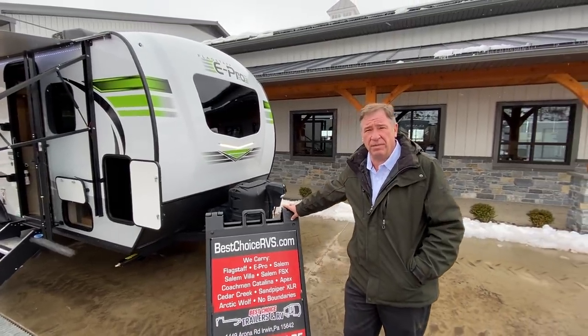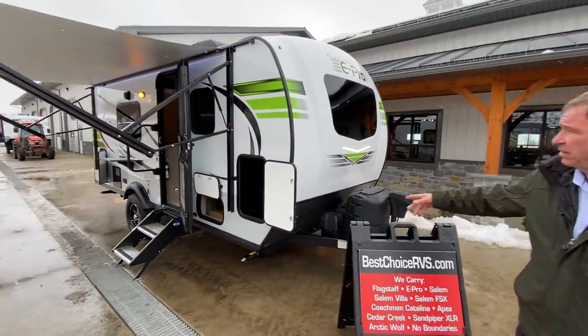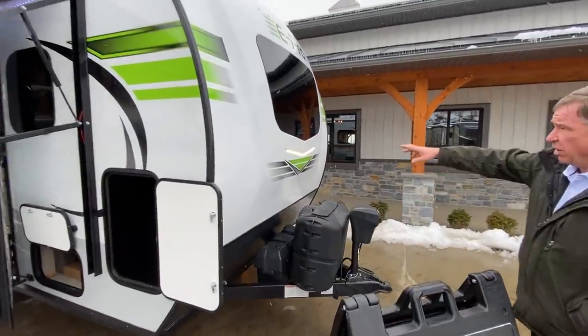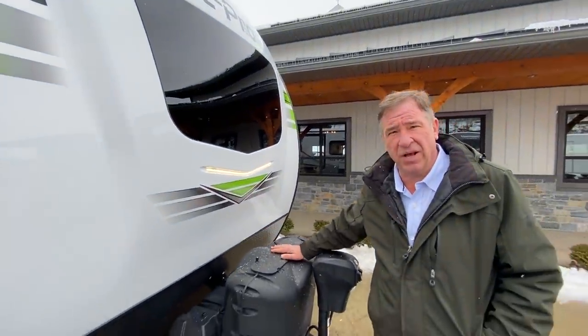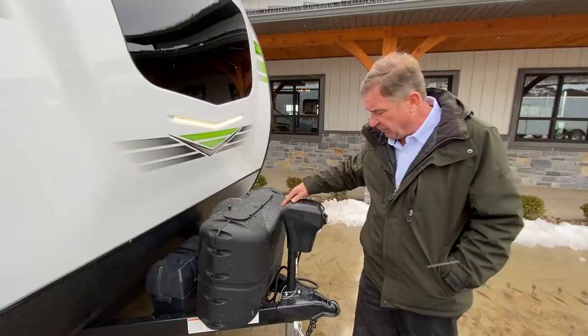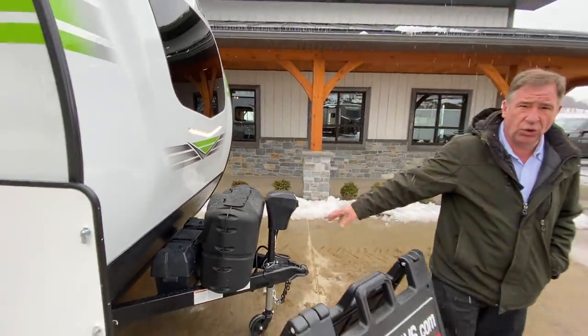It's a single axle premium camper. It features an off-road package. This camper has an automotive-style glass windshield in the front. It has lights, 20-pound LP tanks, does feature a power front tongue jack, as well as a dual battery center.